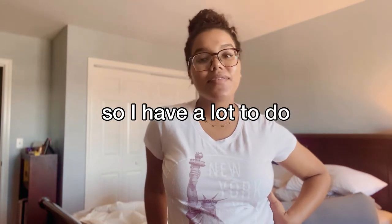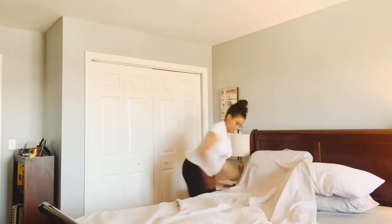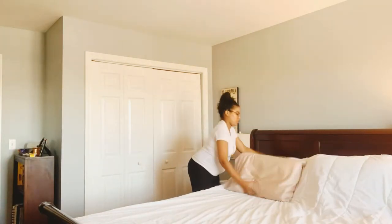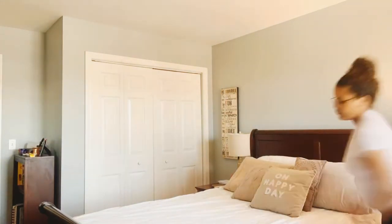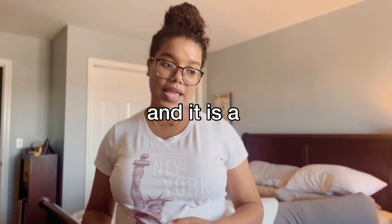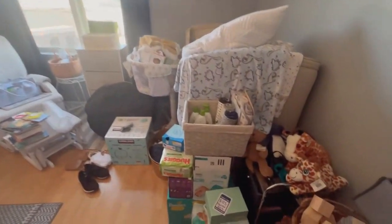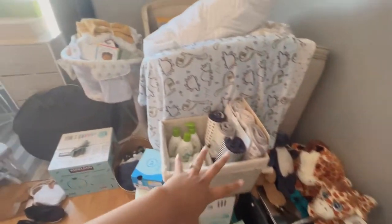Alright guys, so I have a lot to do. As you can see, my bed is not made in the background — we have to fix that ASAP. But also behind you is the nursery. We have a bedside nursery and it is a hot mess. This is what it looks like right now; we just have baby things everywhere.